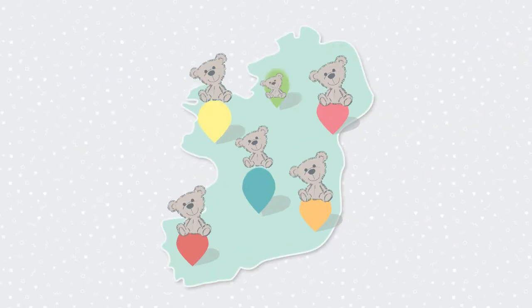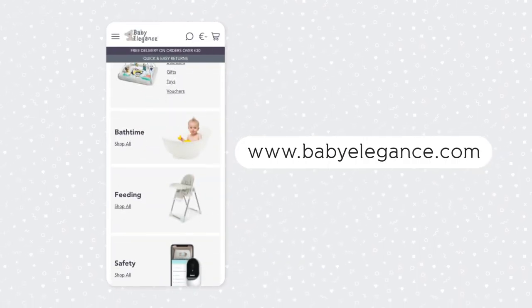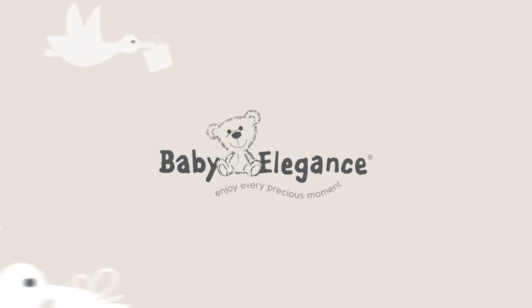Baby Elegance has stockists nationwide and our website is chock full of info. Visit babyelegance.com. Baby Elegance — let us take care of everything so that you can enjoy every precious moment.